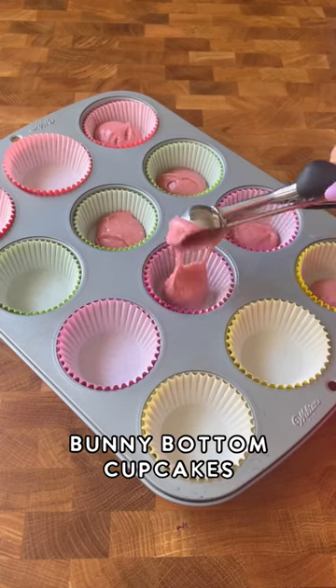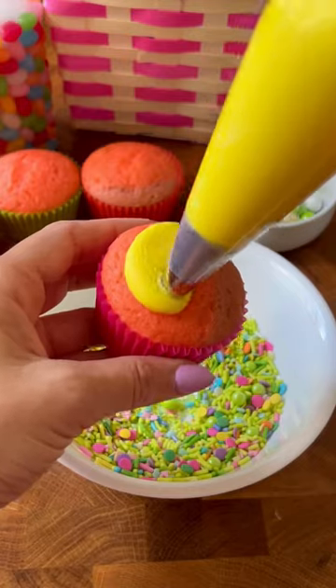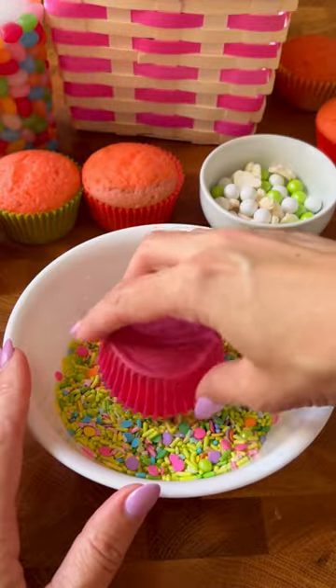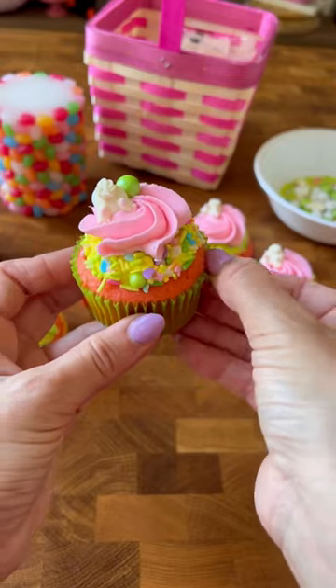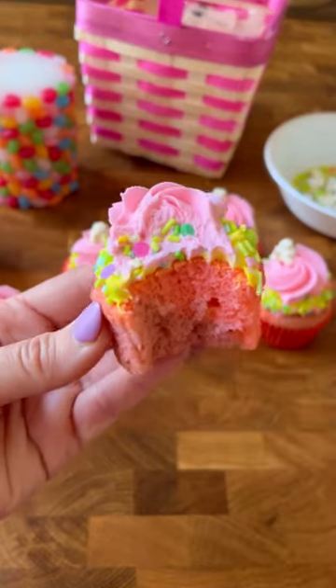My favorite cupcakes, Easter style! This time I did a pink and purple batter, topped with yellow buttercream, then cottontail sprinkles, and then a pink swirl of frosting. I topped it off with an edible bunny bottom. These are a classic vanilla almond flavor with vanilla buttercream.